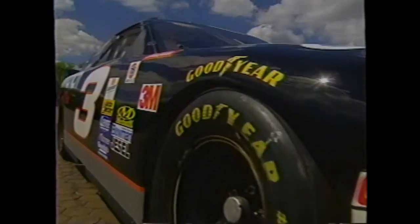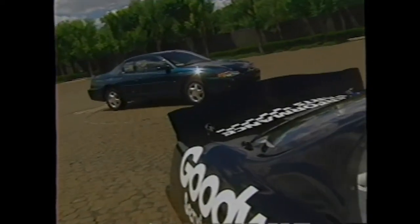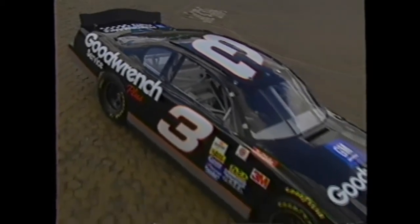Thanks to the partnership between the Monte Carlo design team and the GM race shop, when the 2000 Monte Carlo NASCAR takes its place on the starting grid at the Daytona 500, it will bear a remarkable resemblance to the production car. Monte Carlo has the most stock in stock car racing by literally using production componentry from the street car on the race car seen on the track weekly.